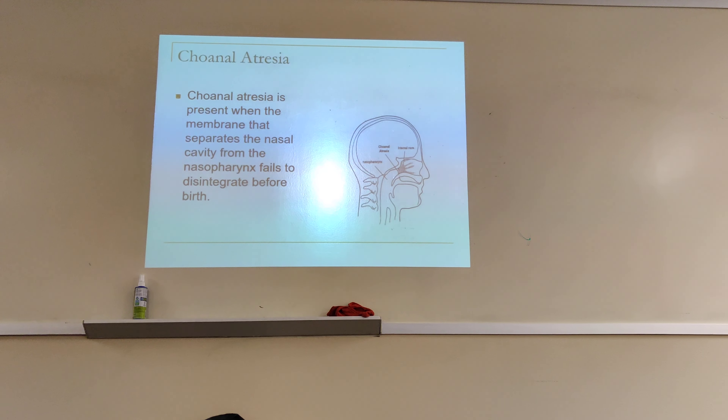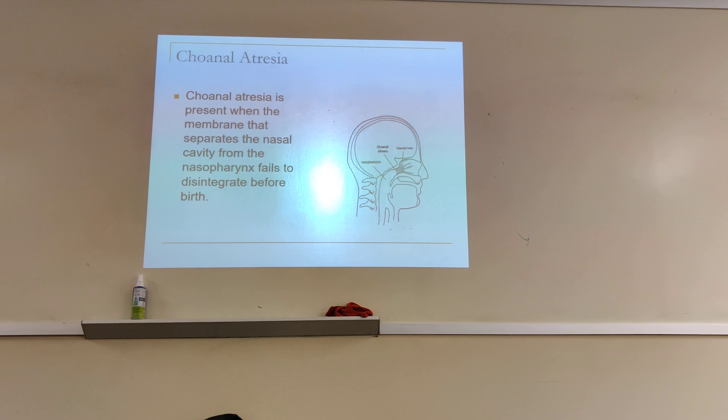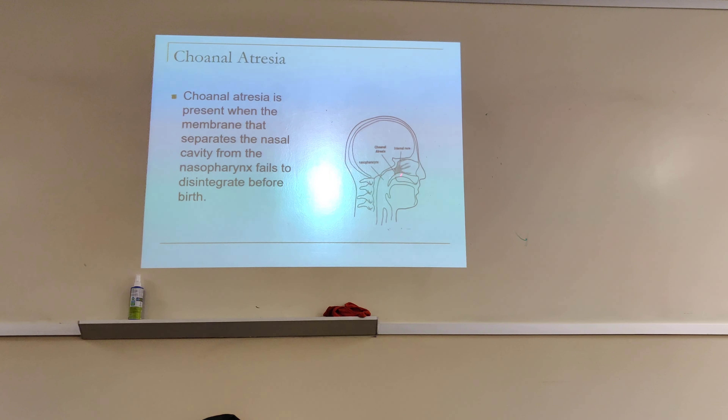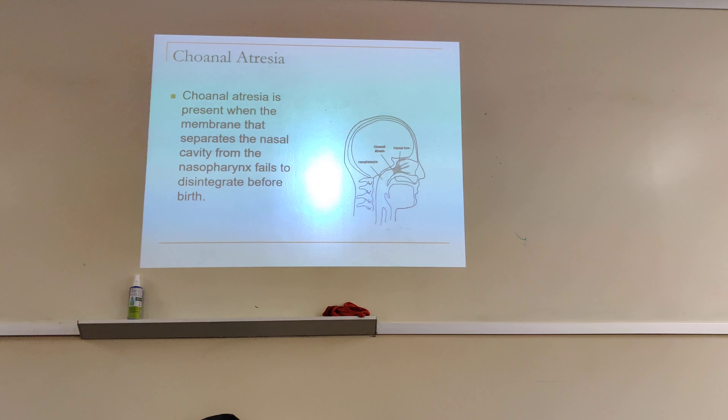Choanal Atresia is present when the membrane that separates the nasal cavity from the nasopharynx fails to disintegrate at birth. There's usually a membrane right here that separates these two areas, and it's supposed to disintegrate afterward. If it doesn't disintegrate, then the baby comes up with Choanal Atresia.